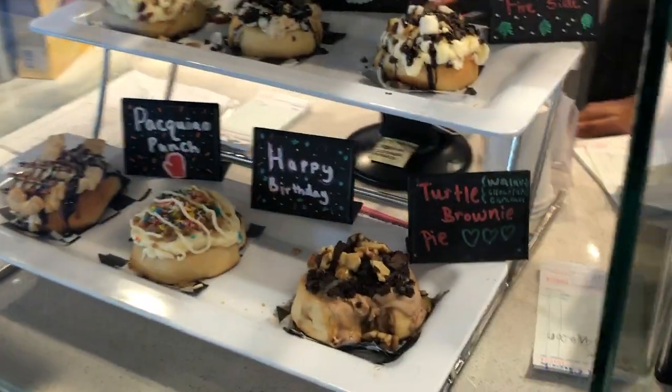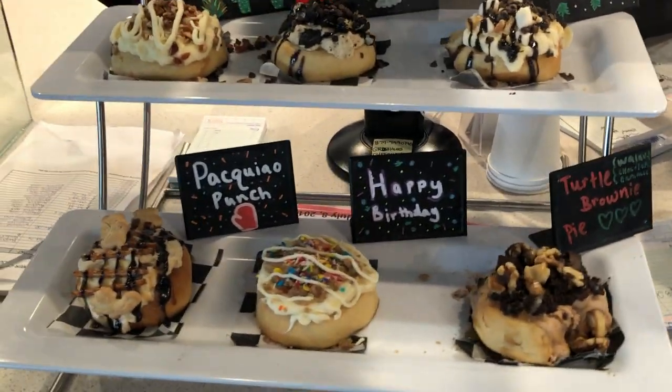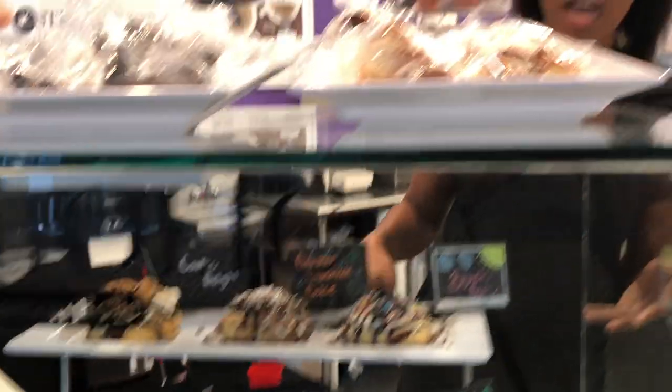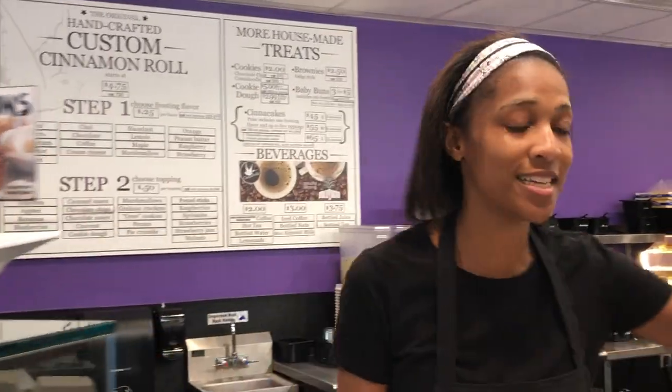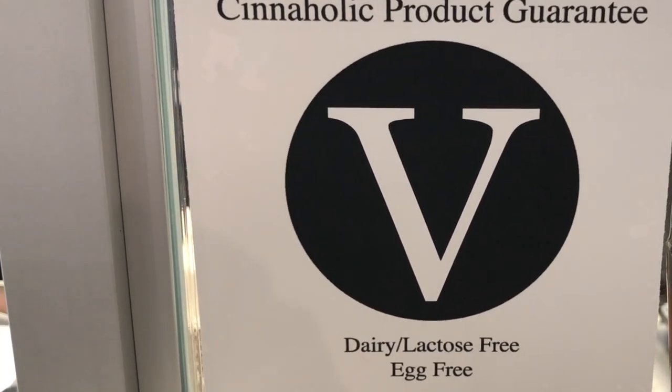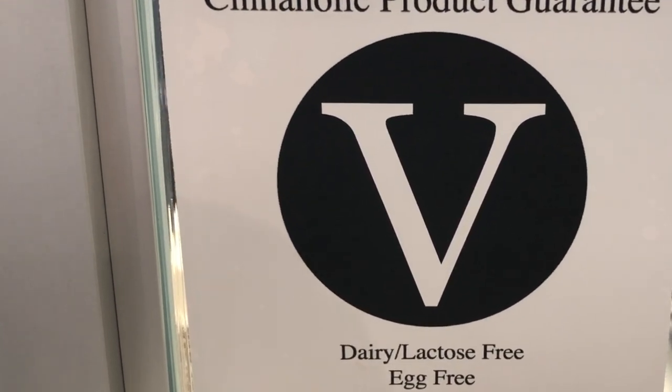These are things to give you an idea of how you can customize your cinnamon rolls. What makes us different from other cinnamon roll bakeries is that we're 100% vegan and kosher certified, so we don't use any eggs or dairy products in any of our food.